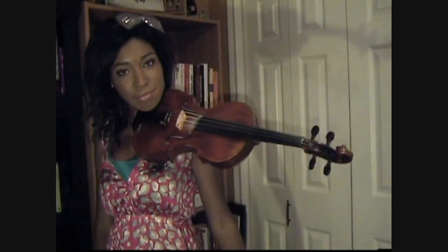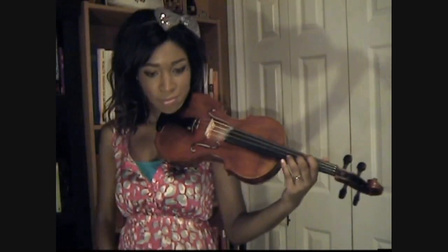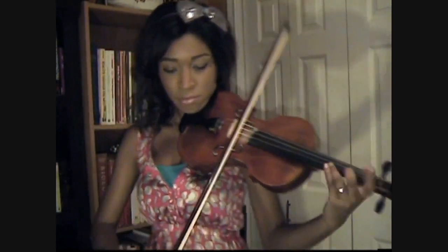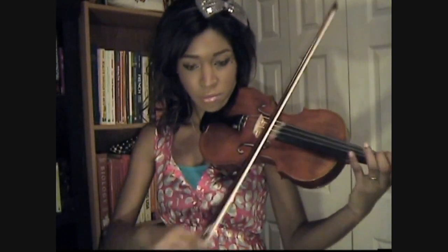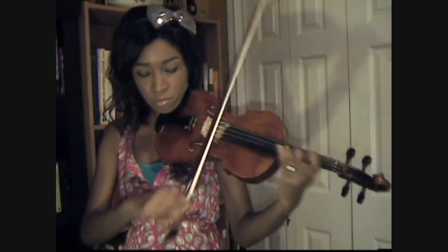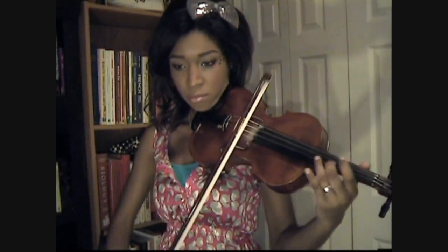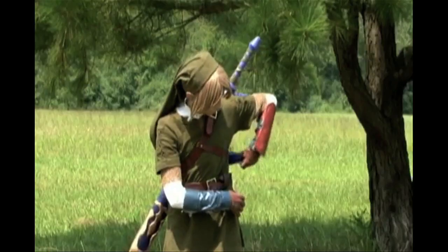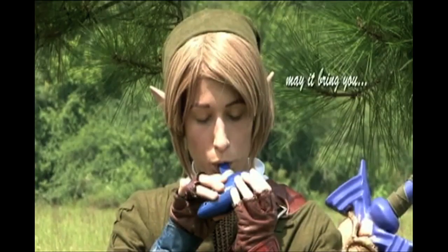Britney has a bunch of violin covers of gaming music that she plays by ear. Here's Song of Storms, Brawl version. Jessica plays the warp songs from the Ocarina of Time on her custom painted ocarina.